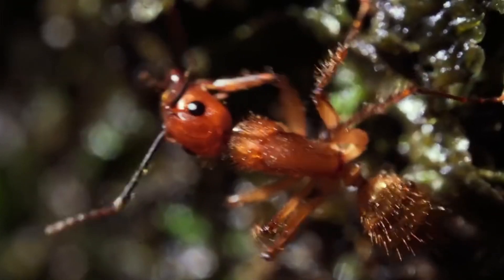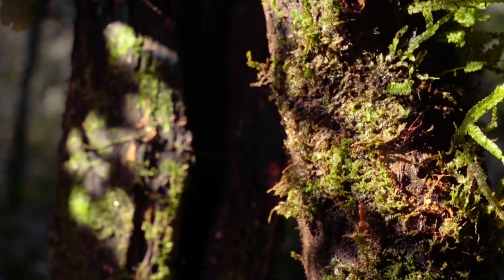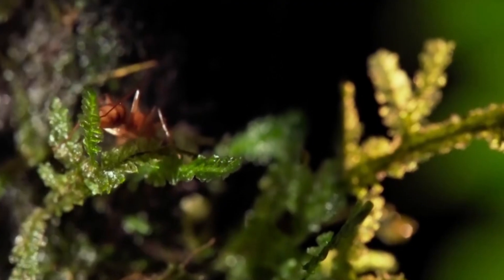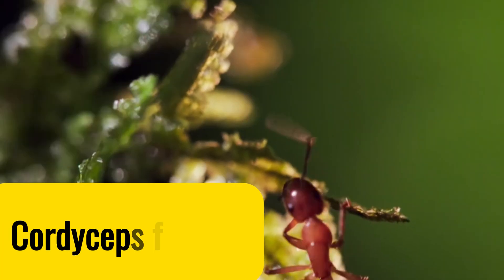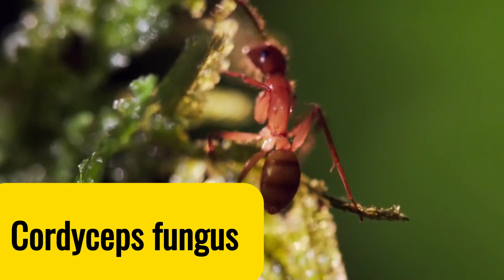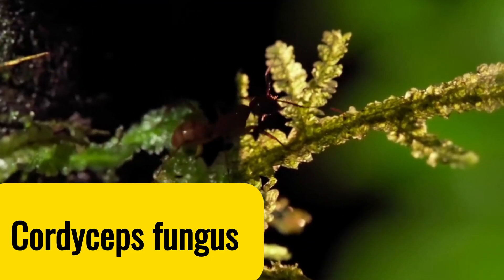This ant seems to be alive, but it's the walking dead, because his body is no longer under his control. Before being kicked out of the nest, he has been infected with Cordyceps. This is a fungus similar to a zombie virus.